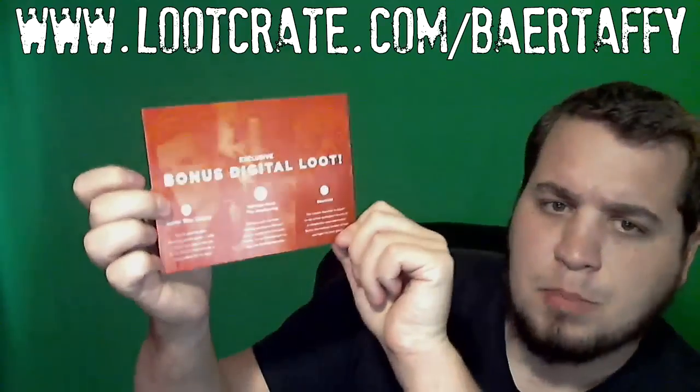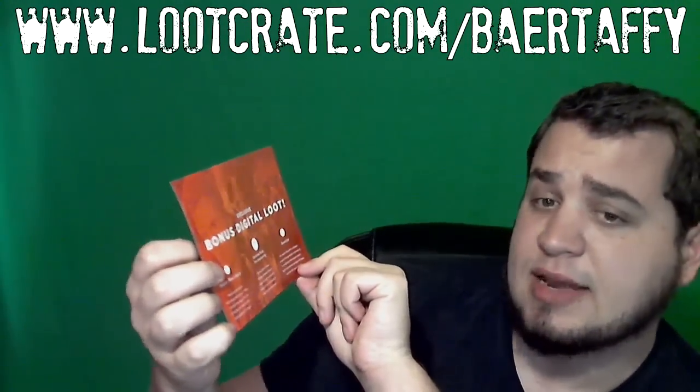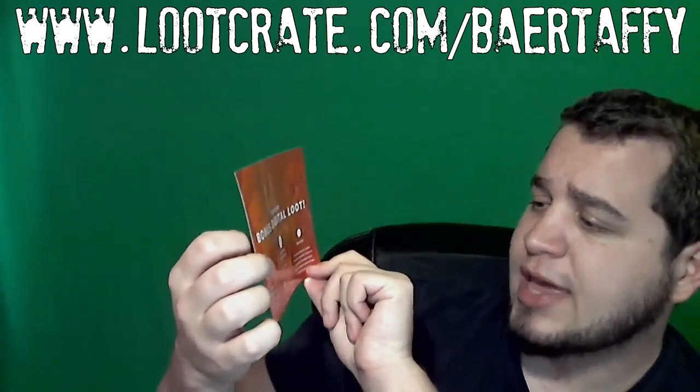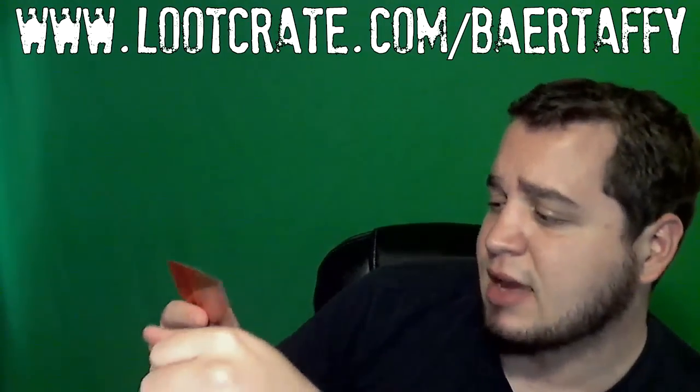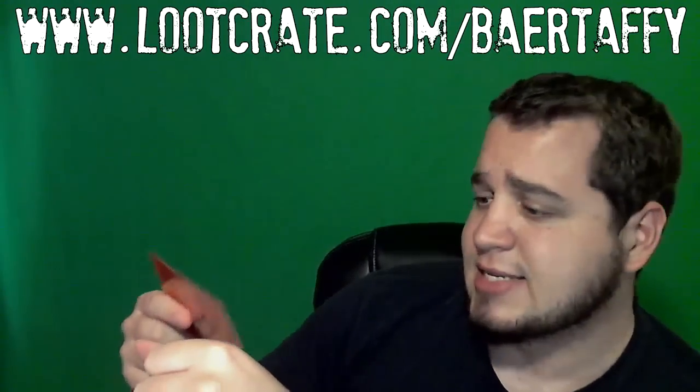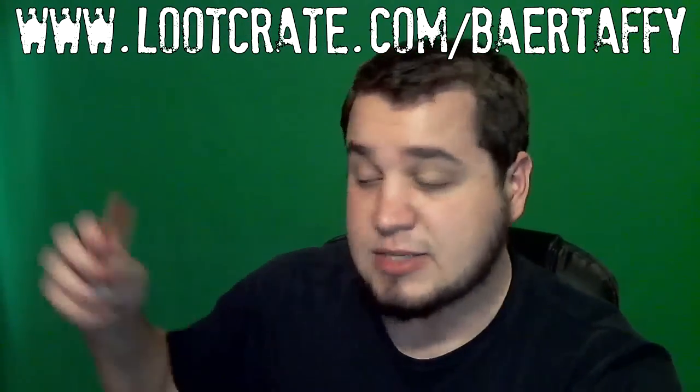We've got some exclusive bonus digital loot this month. Looks like digital content for the Doctor Who Legacy matching puzzle game, Defense Grid The Awakening, and Gauntlet. If you play any of those, I've got some codes — I might tweet these out, so follow Twitter.com slash BearTaffy. Extra digital content in this month's Loot Crate as well.